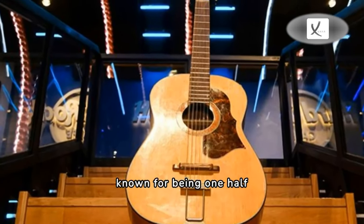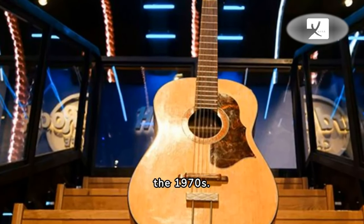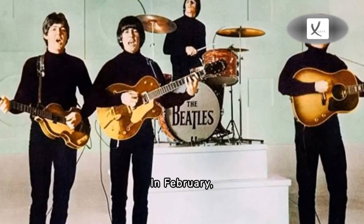It is believed the guitar came to be in the possession of Scottish guitarist Gordon Waller, known for being one half of the pop duo Peter and Gordon, who later gave it to his band's road managers in the 1970s. It is not the first piece of Beatles memorabilia to be rediscovered.